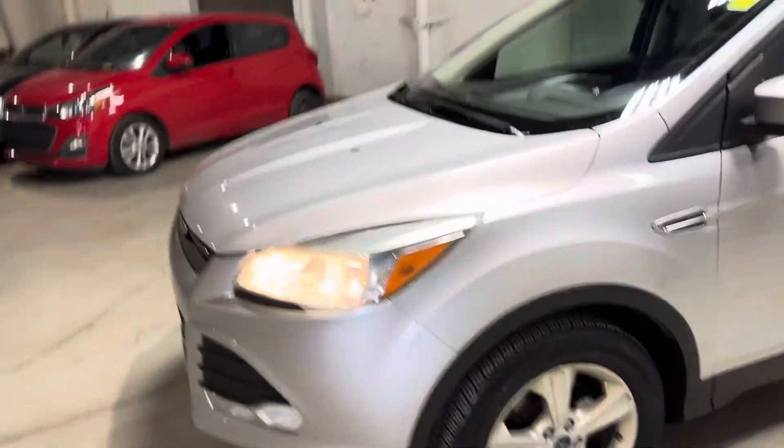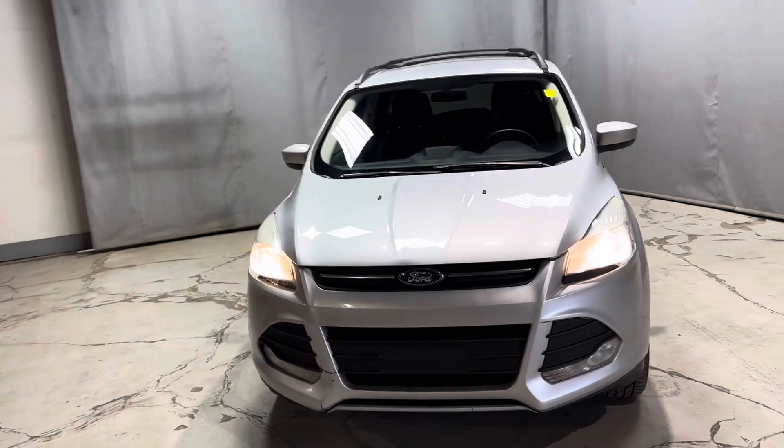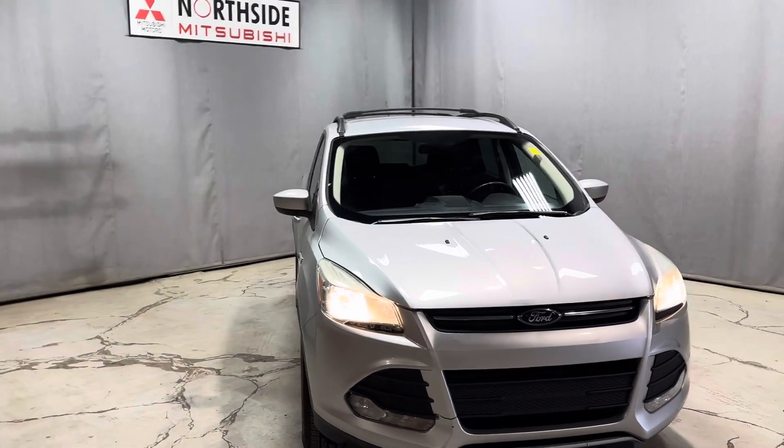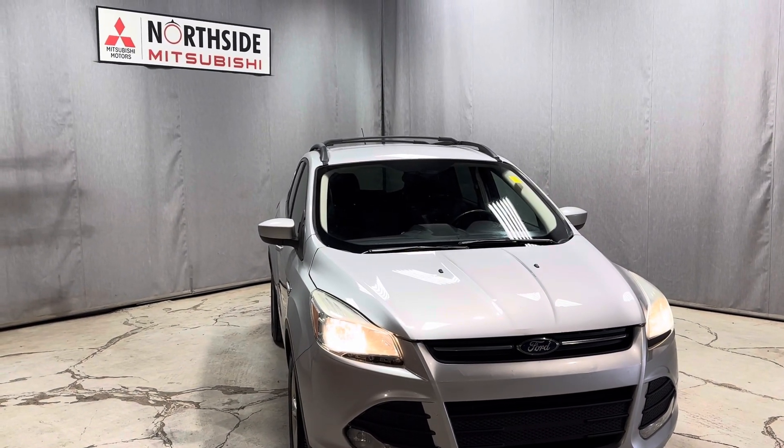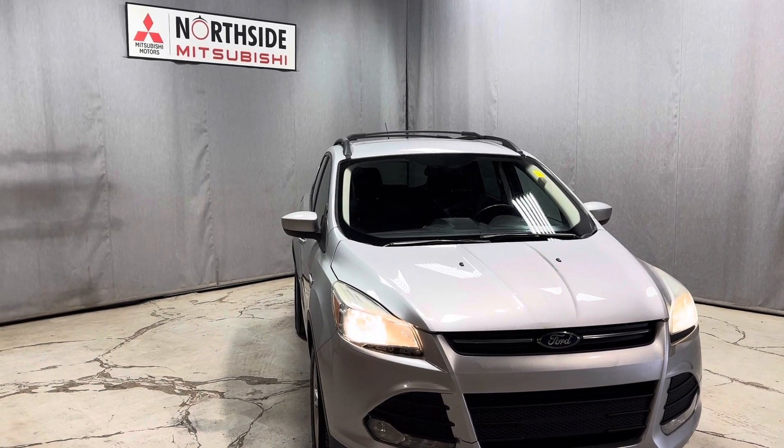Again, it's Markel here from Northside Mitsubishi in Edmonton. Want to give you a better look at our 2013 Ford Escape. If you have any questions, please give me a call at 780-479-5700. Thank you so much for watching my video and I hope you enjoyed it.